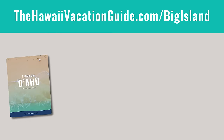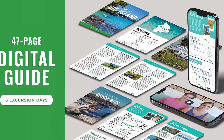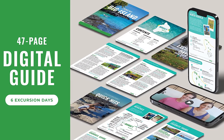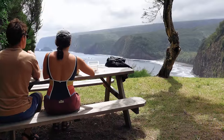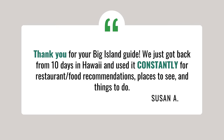If you are trying to figure out how to do Volcanoes in a day or any other sightseeing around the Big Island, we have you covered with our Big Island Wayfinder itinerary. These itineraries take you on excursion days to different parts of the island so you can see the best things, eat at the best places, and make sure you don't miss a thing with our planned-out routes.